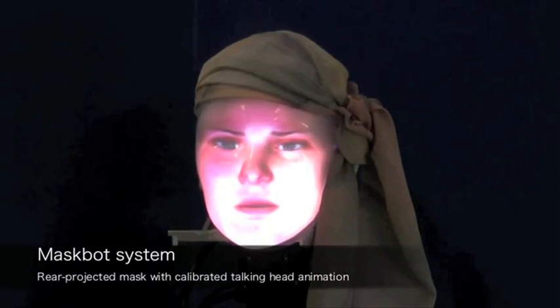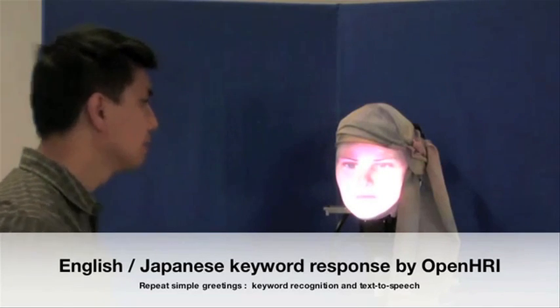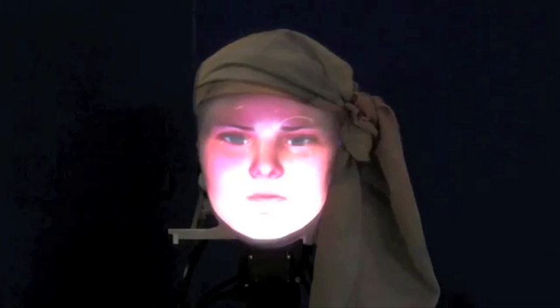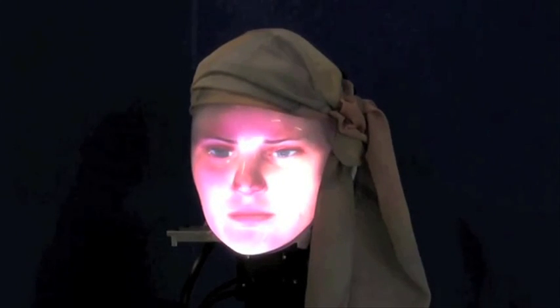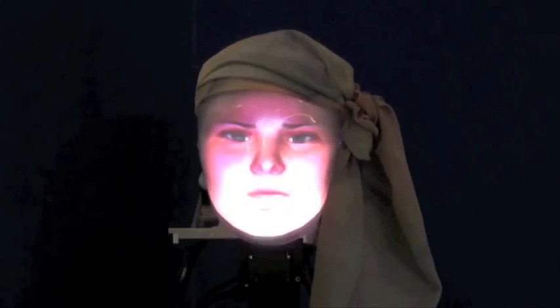MaskBot is a life-size talking head robotic system that uses an LED projector behind the mask. It utilizes a motion synthesis software which selects a facial expression that best matches the sound of a person's voice and extracts facial coordinates that can be applied to anyone's projected face.